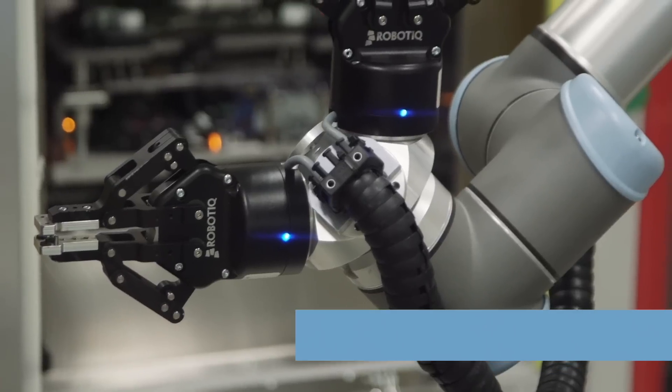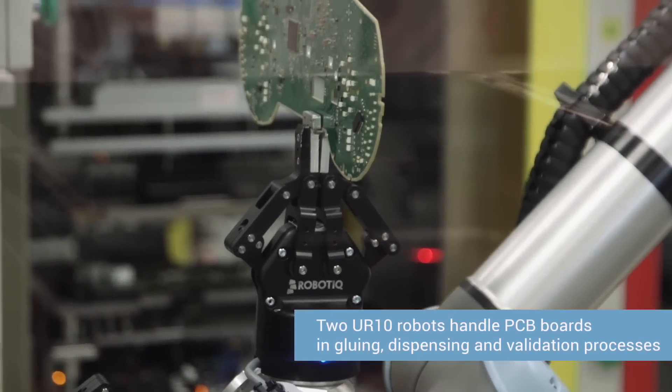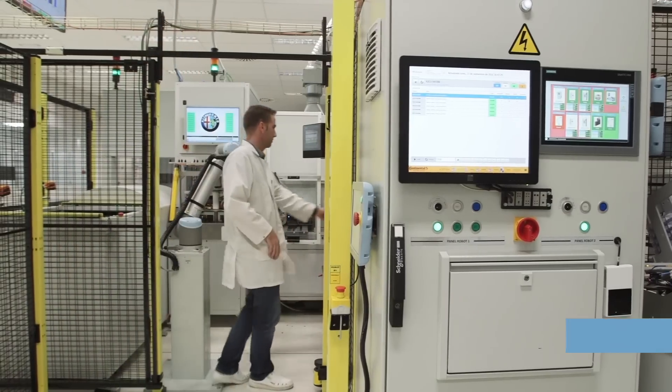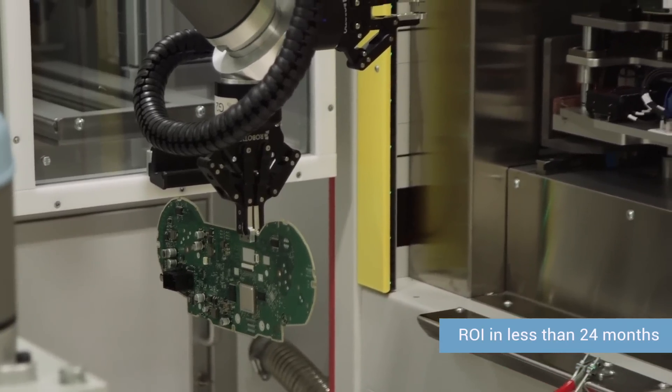We are mainly using those robots in our factory for replacing operators by performing simple handling operations. We also started two months ago the integration of gluing and dispensing equipment. That also brings easy integration because we do not need so much protection around the machines. This gives us a good return on investment — we can achieve about two years' payback with this equipment.